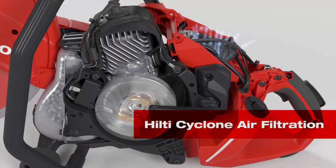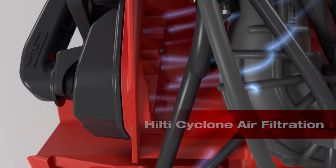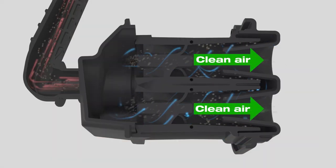Second, Hilti's cyclone air filtration allows the saw's engine to pull the cleanest air from the center of the cyclone for more reliable performance.